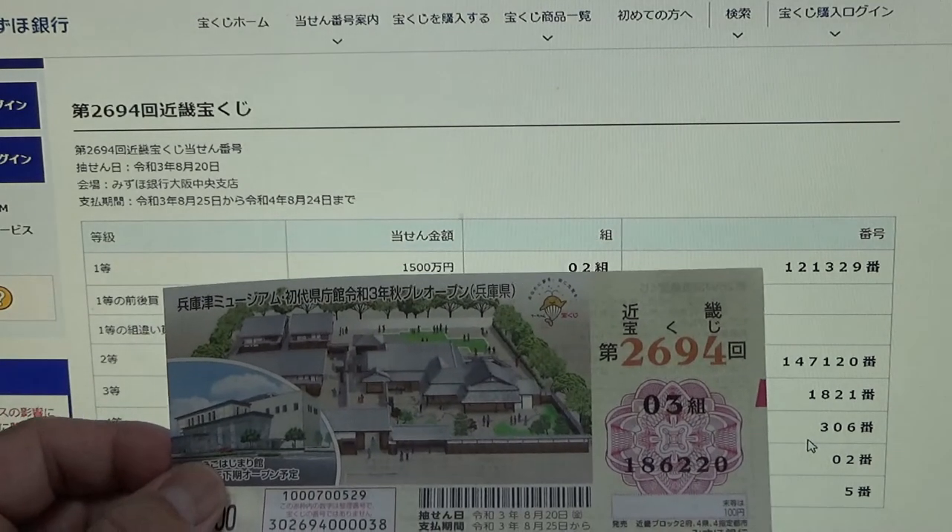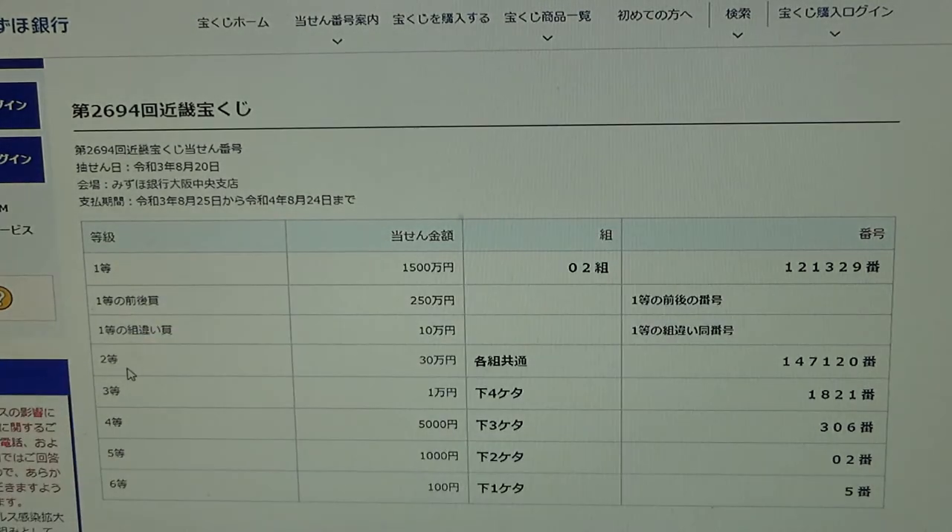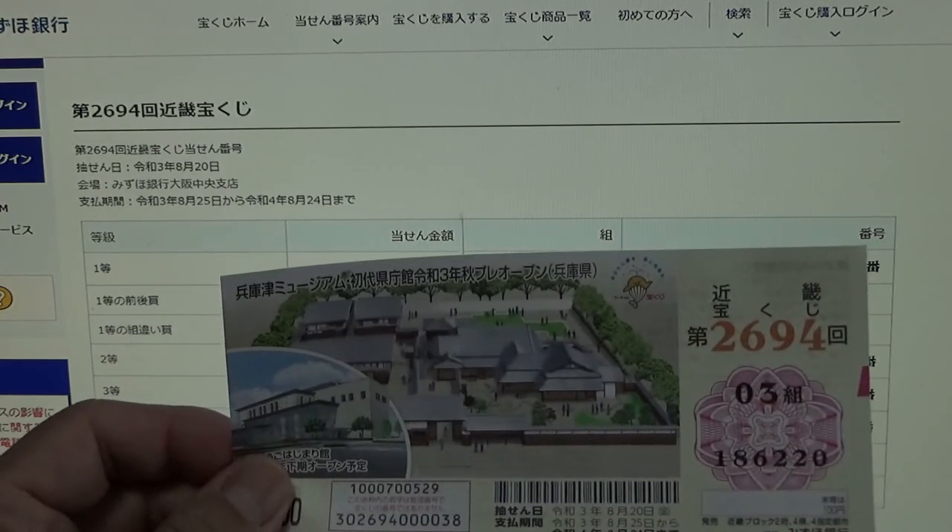To win the second prize, also 10万円 (juman en), you can have any grouping number but must have these numbers in the exact order: 1-4-7-1-2-0. I have 1-8-6-2-2-0 — no good for me.